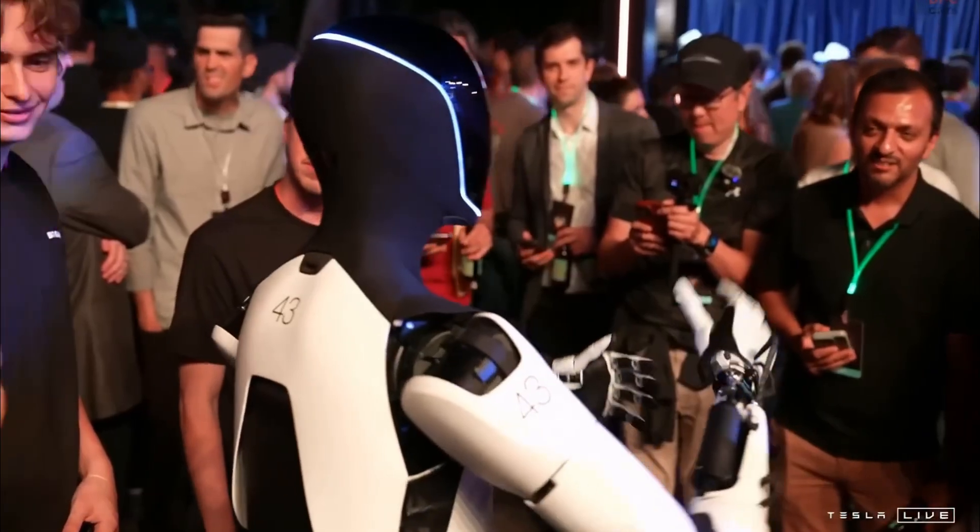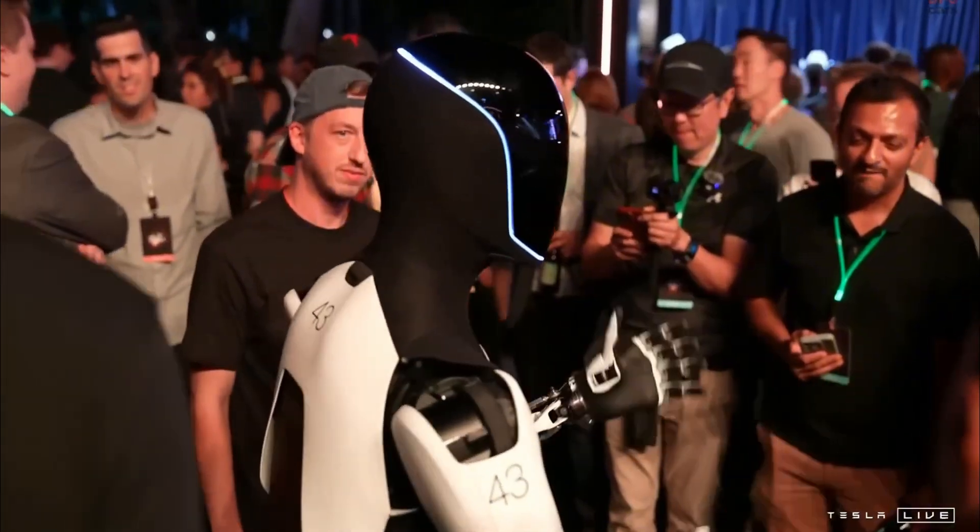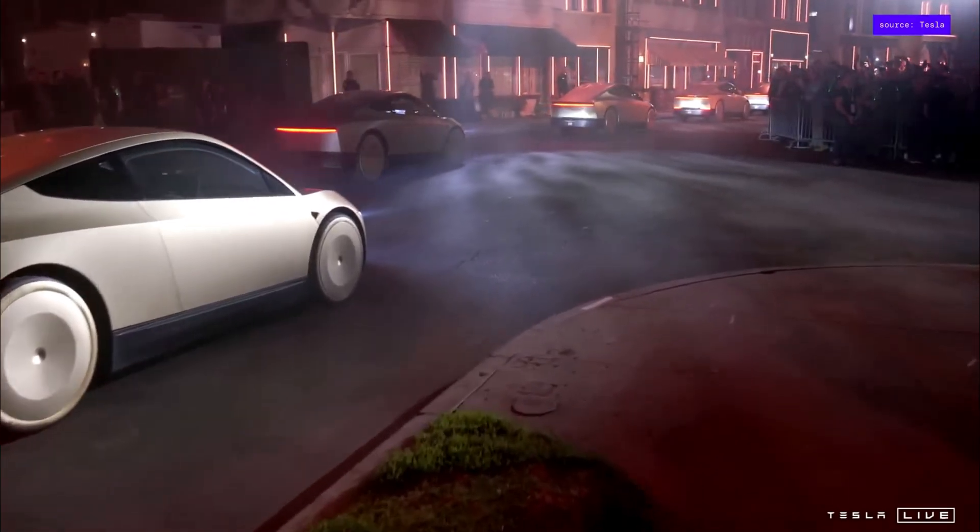Introduced by Elon Musk, Optimus is more than just an experimental device. It represents Tesla's commitment to merging technology with practical everyday solutions.